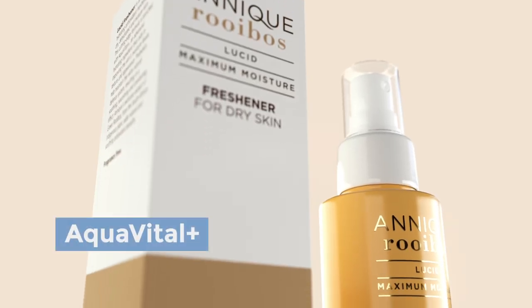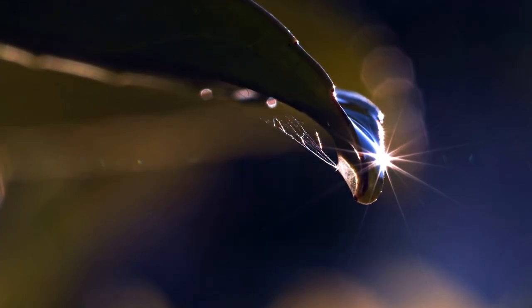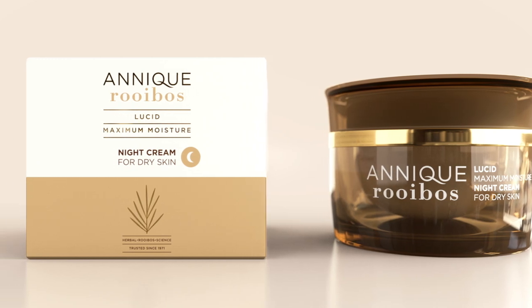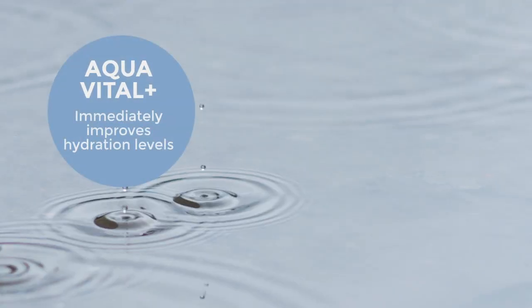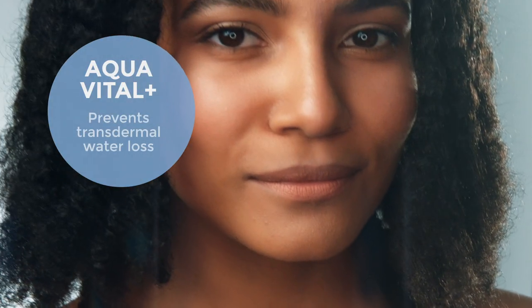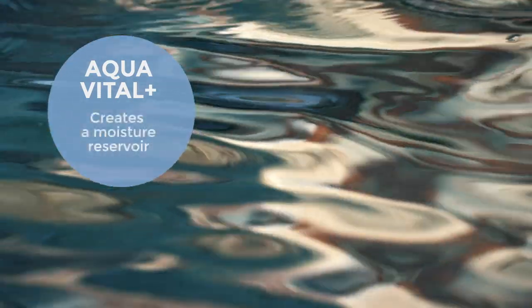Neo AquaVital Plus, derived from the Peruvian Tara plant, is an advanced moisturizing ingredient that captures and retains water and then absorbs it into the skin to enhance its appearance and texture. AquaVital Plus immediately improves the level of hydration of the skin, prevents transdermal water loss, and creates a moisture reservoir in the skin.